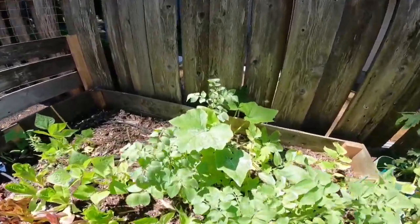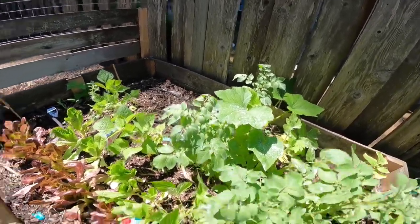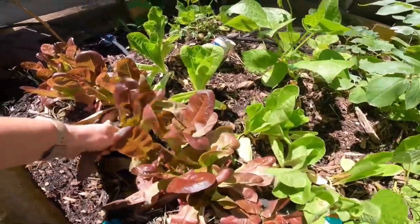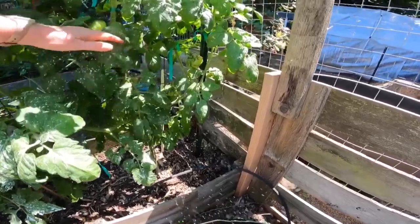This zucchini plant keeps on coming back after meeting many challenges, so hopefully we will get some zucchinis off of it. Our lettuce — we're not harvesting enough from it, so I need to harvest some this afternoon. There's another tomato plant here.